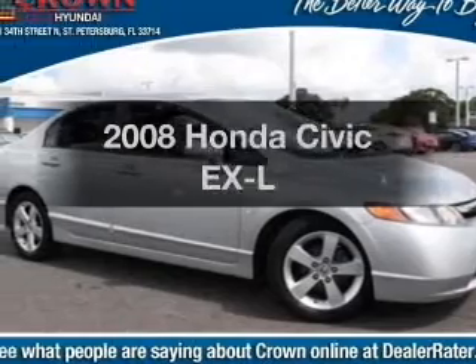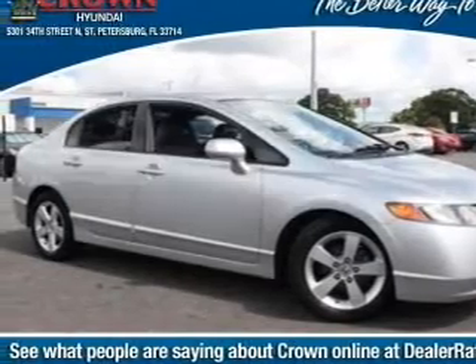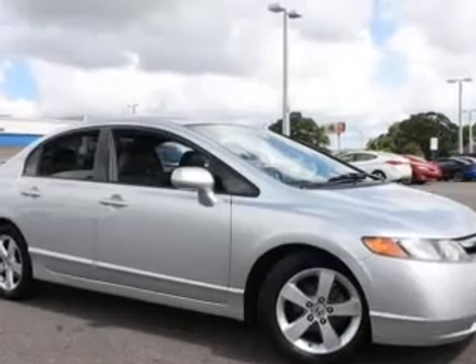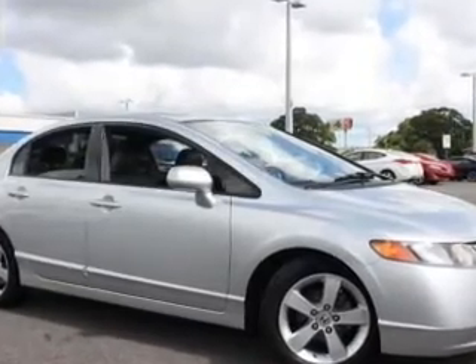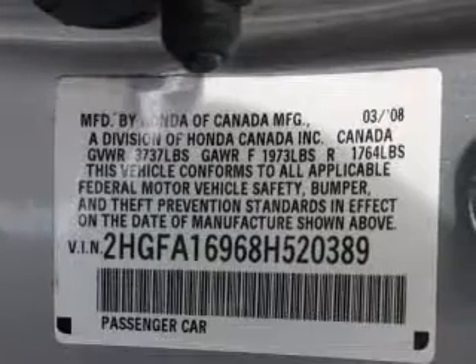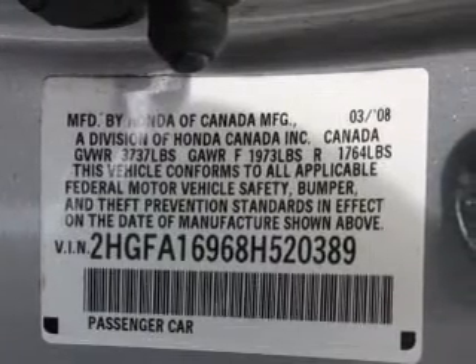Get noticed in this 2008 Honda Civic. If you're looking for an automobile with great attributes, look no further. With an efficient four-cylinder engine, the powertrain includes front-wheel drive that responds smoothly to its five-speed automatic transmission.